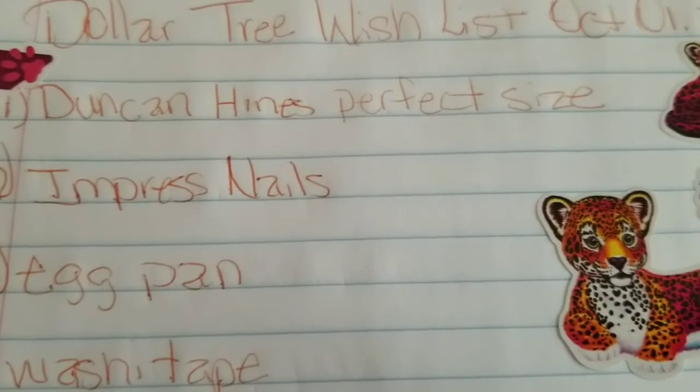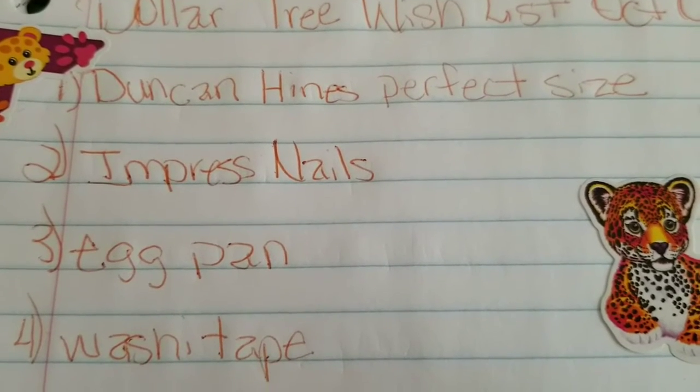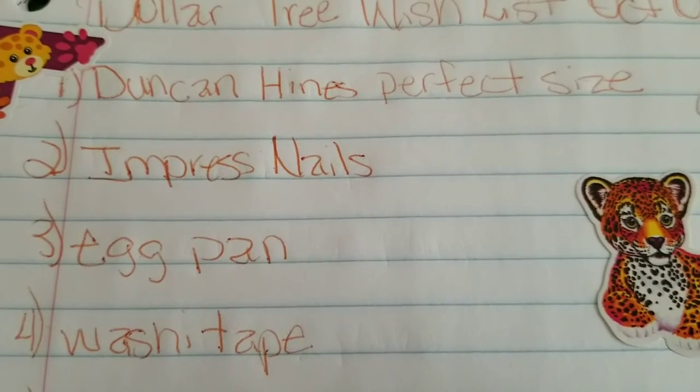First thing: Dunkin' mug cakes — perfect size. They're these little cakes that you cook inside of a cup, you bake them inside of a cup in the microwave. I really want to try it.